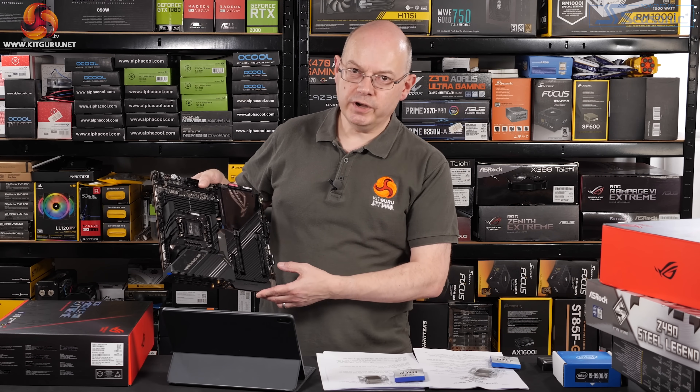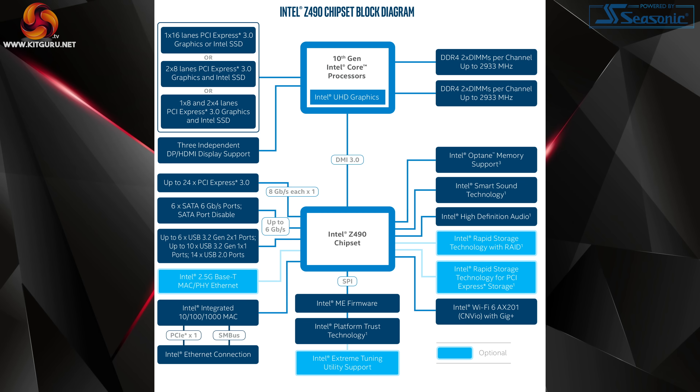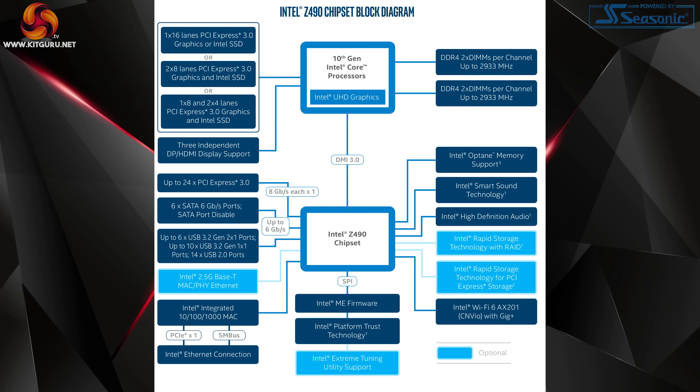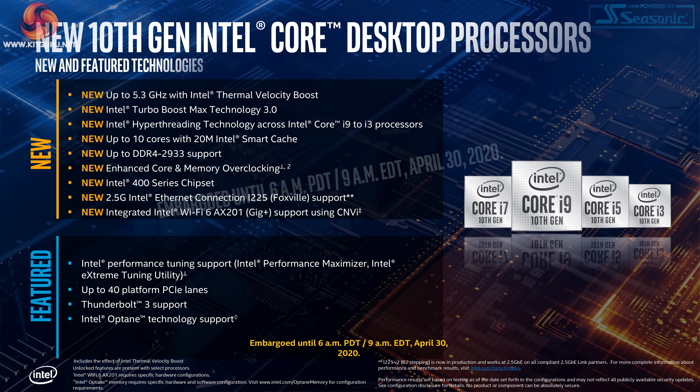By contrast, the Maximus 12 Extreme is priced at £850. The problem is Z490 appears to bring very little to the party: it supports the new socket, you can run slightly faster DDR4, but XMP runs DDR4 way beyond spec anyway up to around 5 GHz, so rated speed is mostly irrelevant. Z490 still has PCIe Gen 3 — two graphics slots for SLI or Crossfire — but you cannot run Gen 4 storage or get Gen 4 bandwidth on your graphics card. The new chipset does support 2.5 gigabit Ethernet and Wi-Fi 6, though those features are largely down to added controllers rather than the chipset itself.